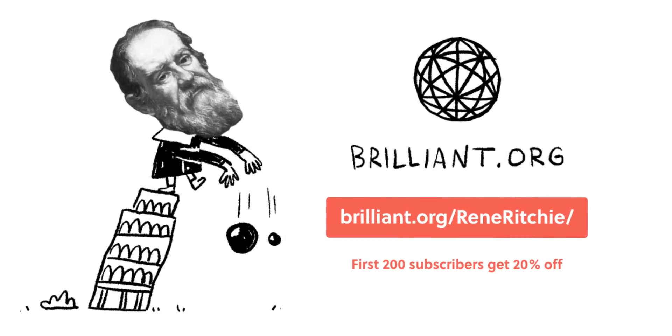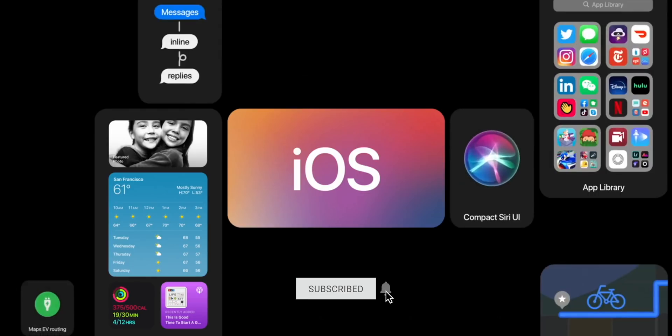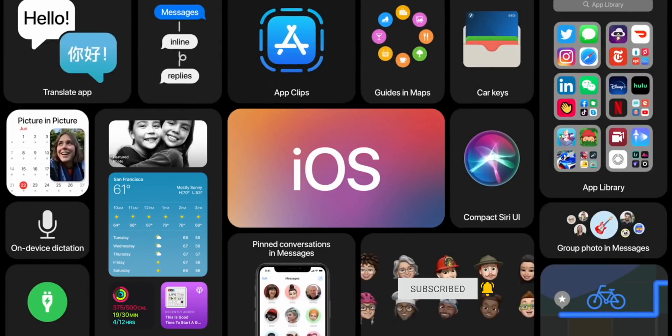Sponsored by Brilliant. I'm Rene Ritchie — hit subscribe right now so you don't miss any of my WWDC 2020 deep dives like this one: iOS 14 for iPhone.